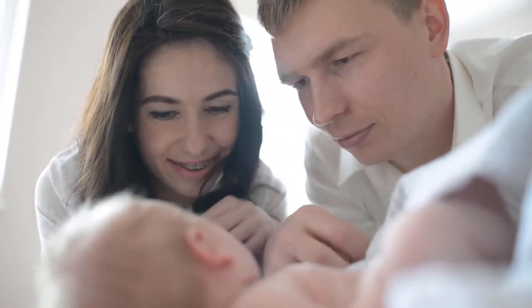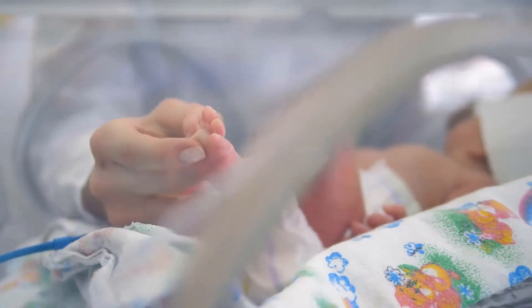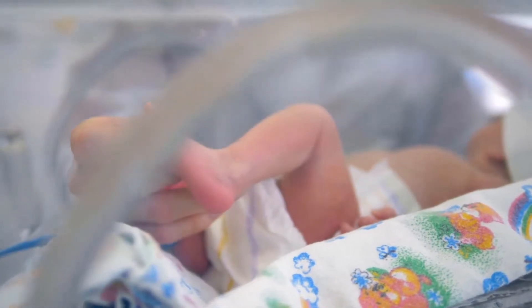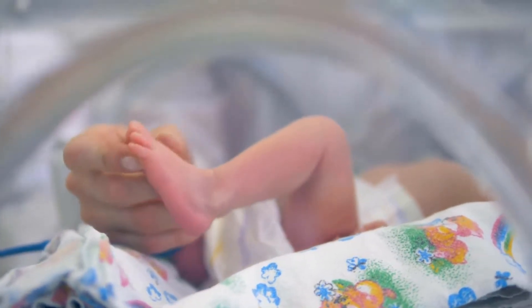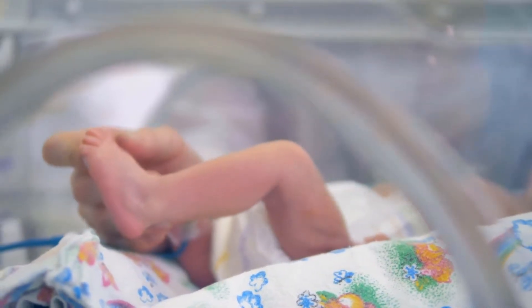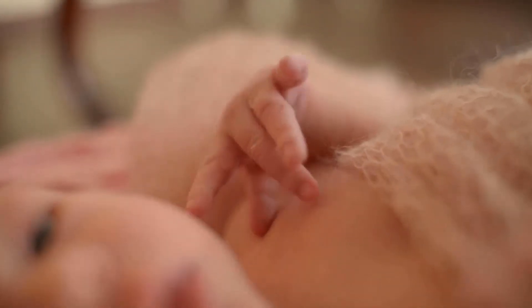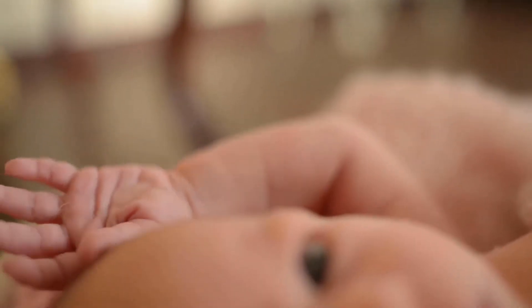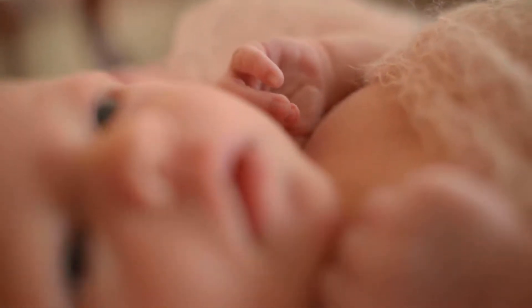Silky Soft Material: 100% Jersey Cotton Changing Pad Cover Set and Cradle Sheet Set. Eli's & Company's changing pad cover and cradle sheet sets are made from 100% high quality jersey knit cotton, surrounding your baby with luxurious softness. Lay your baby boy or baby girl down on the smooth, inviting texture and watch them relax and rest on the soft, delicate cradle sheet set and changing pad cover.